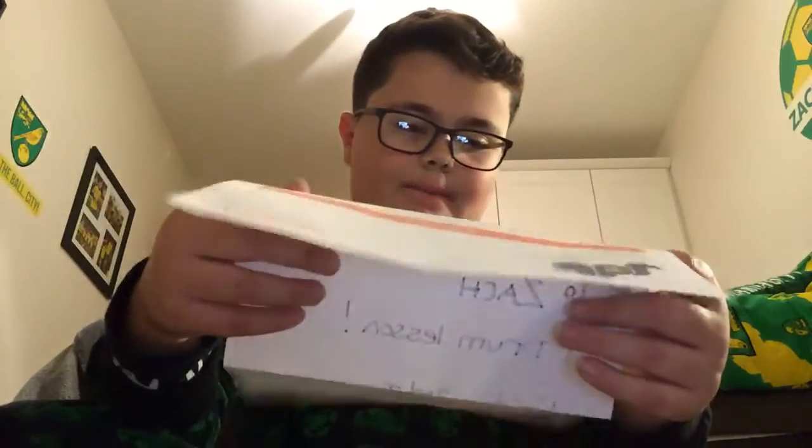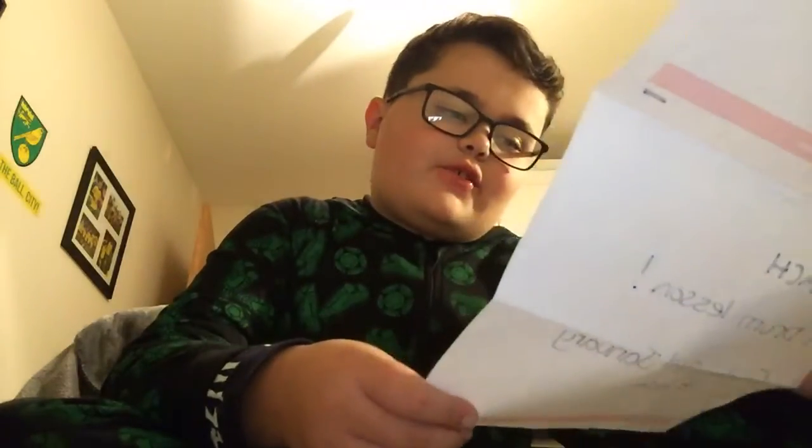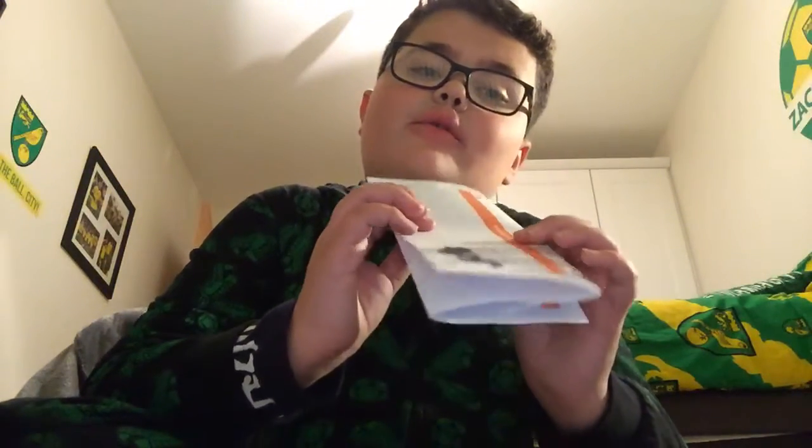I'm really, really thankful to Santa. He gave me this letter and it says to Zach: drum lessons, Friday the 3rd of January at 4pm. So at 4pm on the 3rd of January on Friday, I will not be posting another vlog.